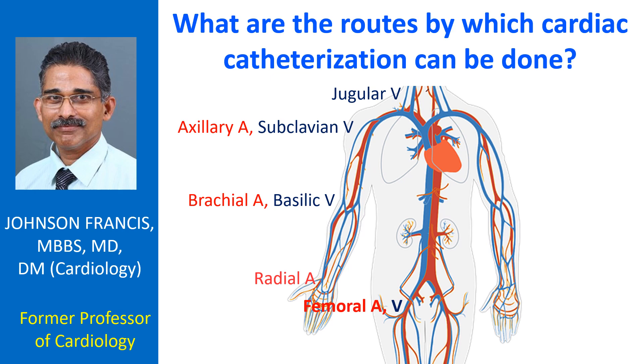The most common route for combined left and right heart catheterization is by the femoral route, through the groin. Both the femoral artery and the femoral vein can be entered by percutaneous puncture. It is easy to stop the bleeding once the procedure is over and the sheaths are taken out, as the vessels are compressed over the femoral head.